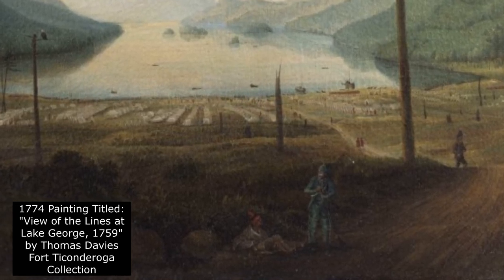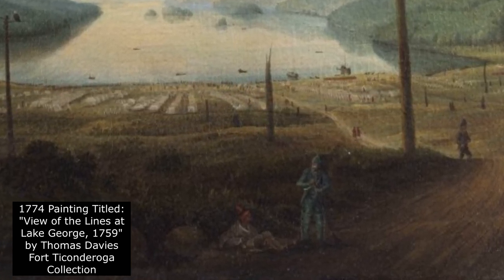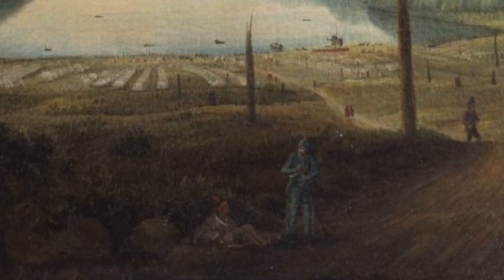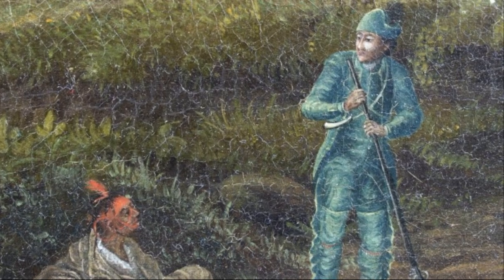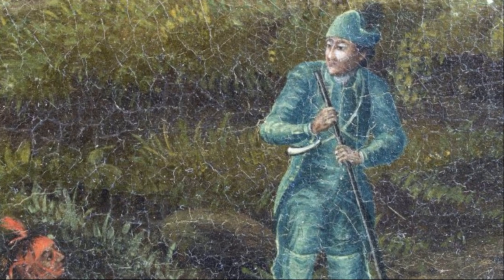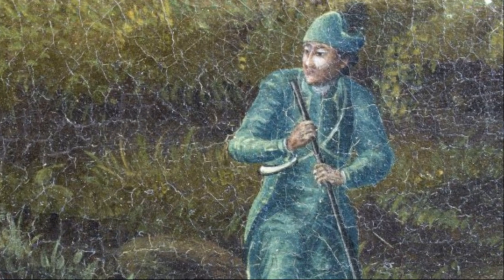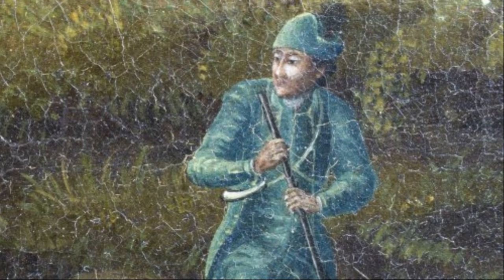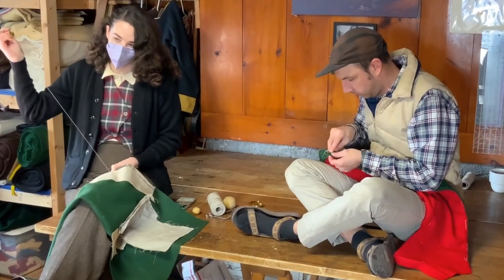Within the Museum Collections of Fort Ticonderoga, the 1774 Thomas Davies painting, A View of the Lines at Lake George, 1759, featured one of Rogers Rangers standing in the foreground before the British camp. Other contemporary accounts of Rogers Rangers confirm aspects of Rangers' dress, including a distinctive style of short green coat.